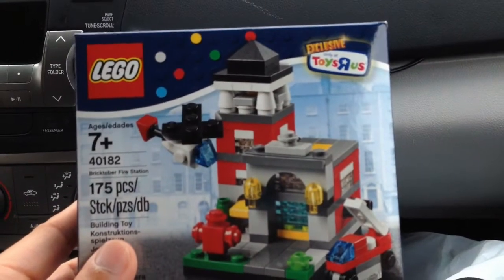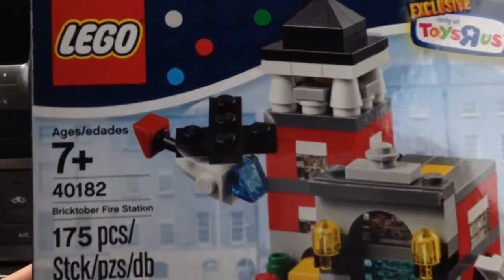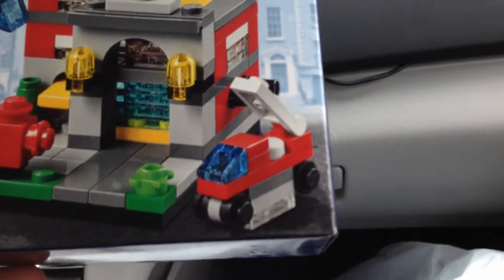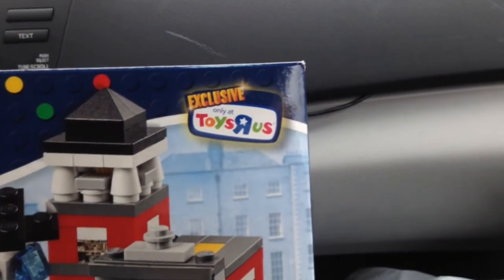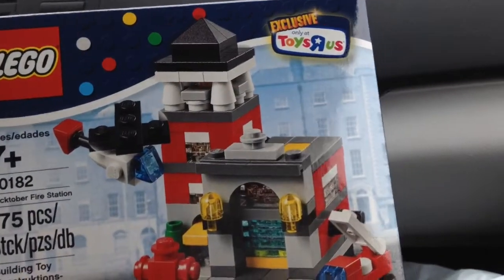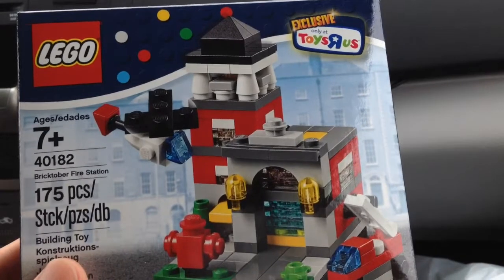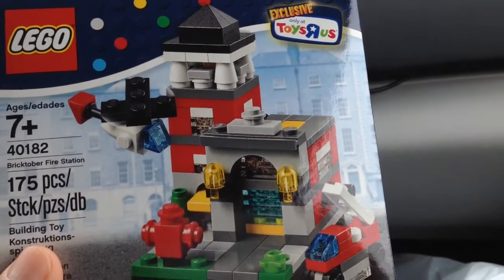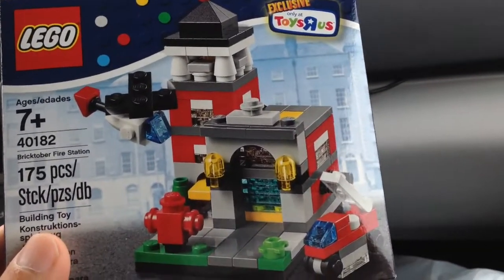Here's the giveaway we got this week — it's the fire station for Bricktober. With this set you get a helicopter, a little fire truck, and a fire hall, exclusive only at Toys R Us. This is a very cool addition to the mini modulars. So far we have the theater and the pizza place, and now we also have the fire station. Next week is the town hall, so hopefully we can get that too.